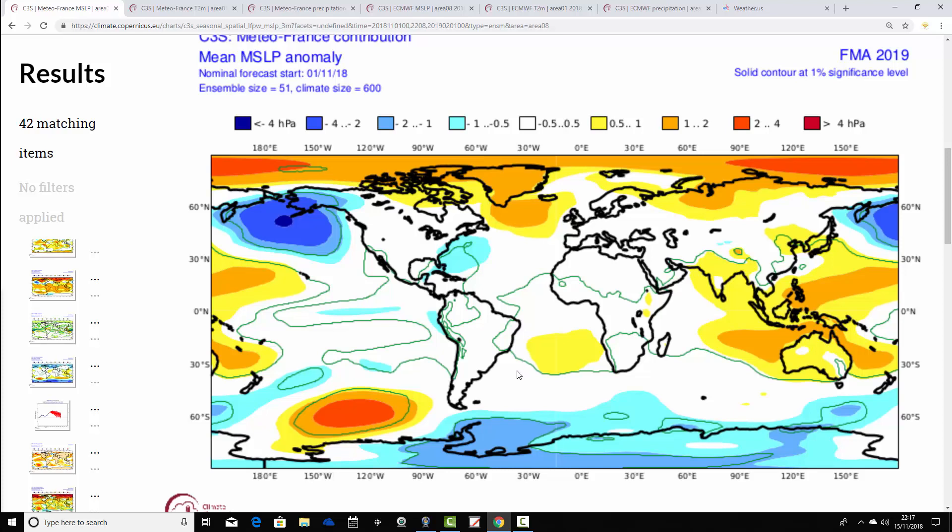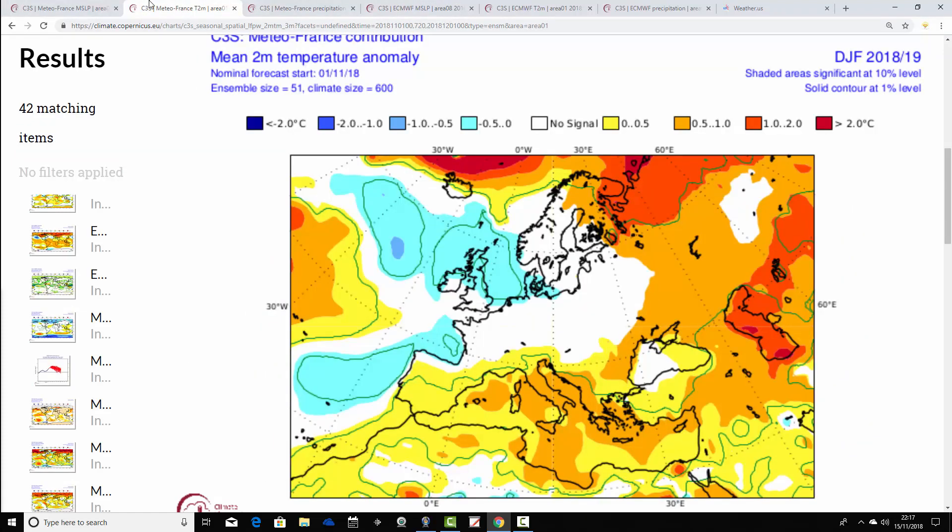This is the February-March-April period, going to the end of winter and well into spring, and it still looks pretty blocked. High pressure is still out to the west and northwest. Possibly a little bit more Atlantic influence — perhaps a little bit less cold as we go deeper into spring, but those are very blocked looking charts. Metro France would be forecasting a cold and average winter. And actually, the temperature anomaly from Metro France is now forecast to be below average this winter — so here is a seasonal model actually going for a colder than average winter for much of the UK.